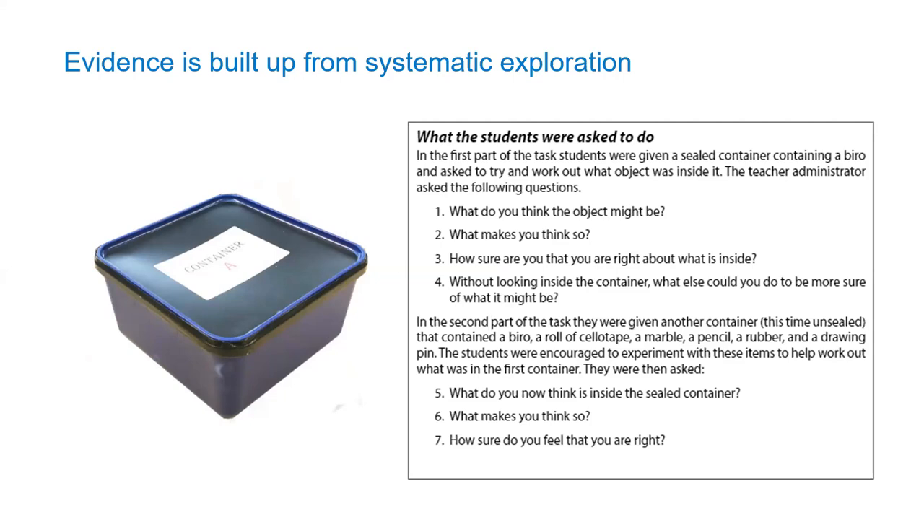Someone added 'testing' to the chat. So that process - you've got the title there, 'Systematic Exploration' - it's about trying different things until you get there.